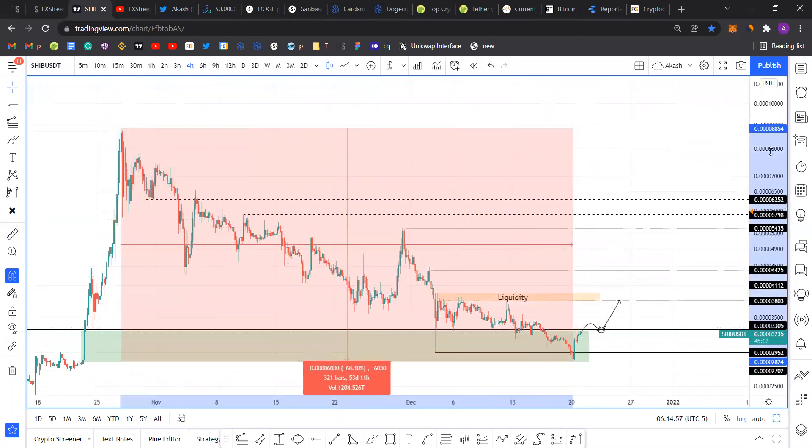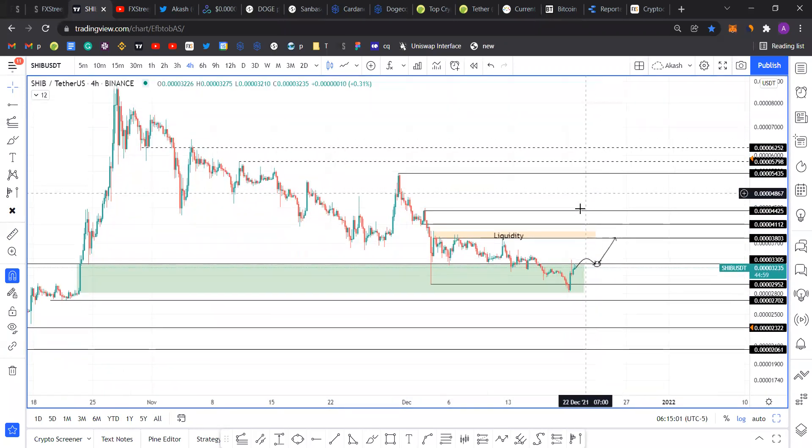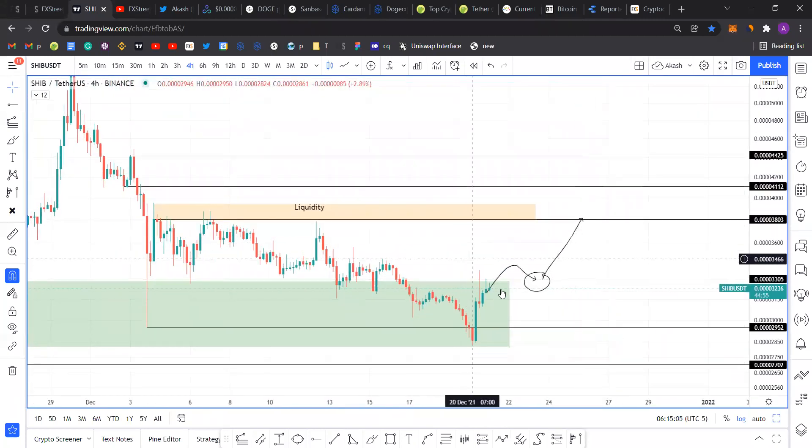I think now is a safe point to long Shiba. The short-term trade idea: a flip above 330 would be a good entry, with take profits around 380 or just above it — that would be a roughly 15% run up. If you enjoyed this video, make sure to like, comment, and subscribe.